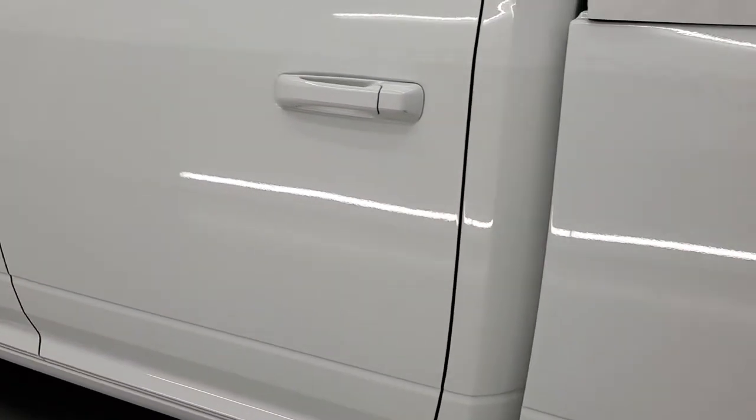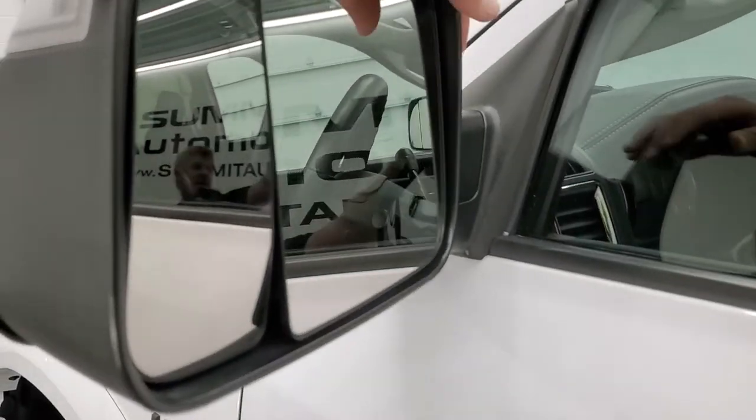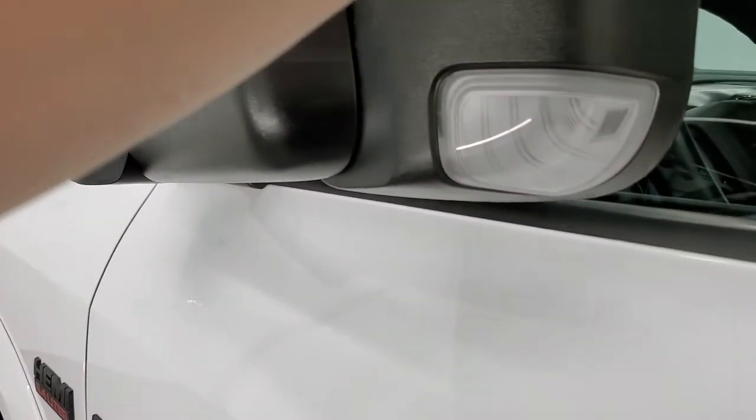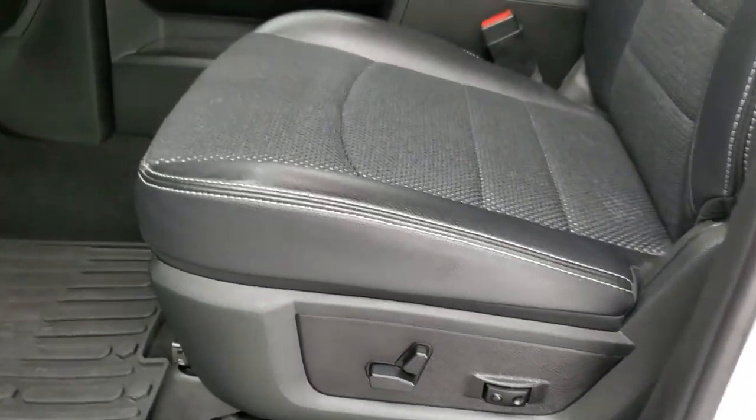Driver's side doors look really good and it does have the heated fold-up tow mirrors. They have directional signals in the side and they also fold in. I'm pretty sure they're power fold — nope, just manual fold in.